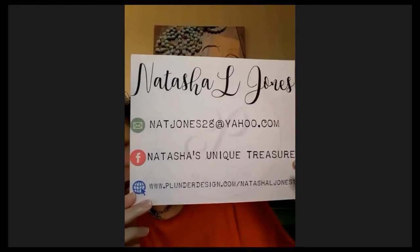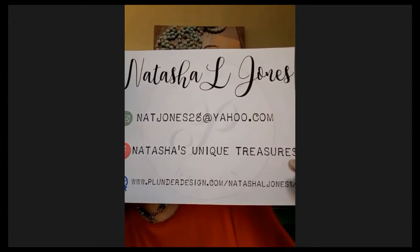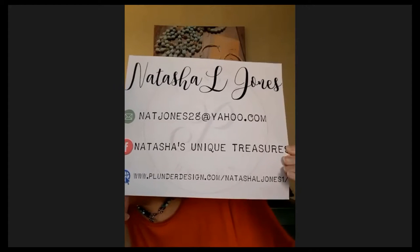Last but not least, we have the Chalon bracelet. This is a magnetic closure bracelet — you can see those sparkles right there. This one is great, it'll go with everything, and it's perfect for a special occasion if you have somewhere fancy to go. I know a lot of us aren't going really anywhere, but at least you have a sparkly bracelet. These will be on special today — definitely want to check out my VIP group. You can email me at natjones28 at yahoo.com. My VIP group on Facebook is Natasha's Unique Treasures. Happy holidays.